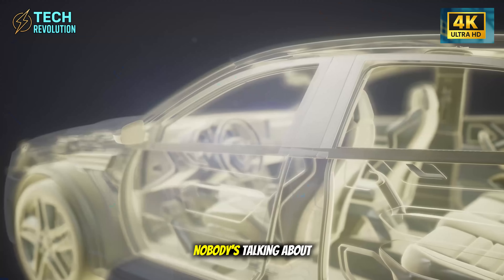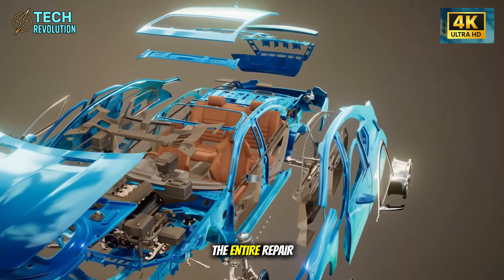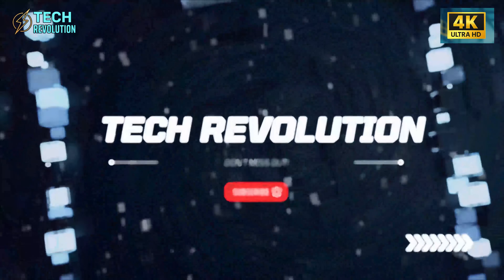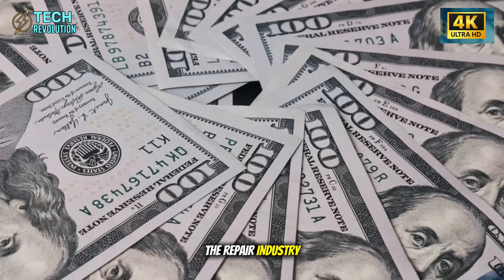But here's what nobody's talking about. If this works, what happens to the entire repair industry? Let me show you exactly why the repair industry should be nervous.